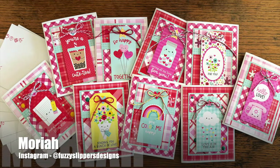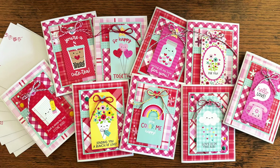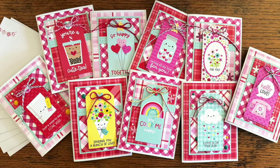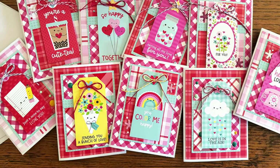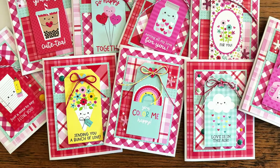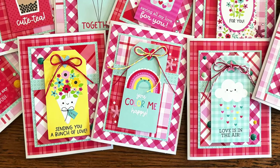Mariah, who shares on Instagram as @fuzzy_slippers_designs, has created a set of adorable cards that would be perfect for Valentine's Day. I like how she has used some tag cut-aparts for her focal points and patterned papers for all of the layers on the fronts of her cards.